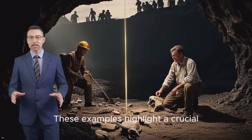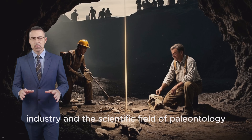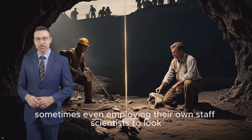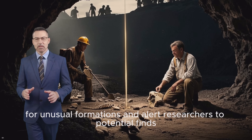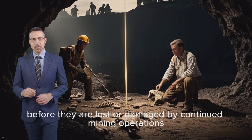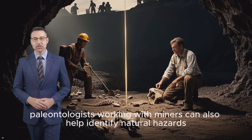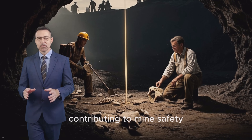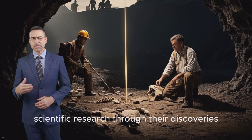These examples highlight a crucial, though perhaps unexpected, partnership between the mining industry and the scientific field of paleontology. Mining companies frequently work with paleontologists, sometimes even employing their own staff scientists to look for unusual formations and alert researchers to potential finds. This collaboration ensures that these invaluable historical artefacts are collected and studied before they are lost or damaged by continued mining operations. Beyond scientific discovery, paleontologists working with miners can also help identify natural hazards within a mine based on the fossil environment, contributing to mine safety. Miners themselves often feel a sense of pride in contributing to scientific research through their discoveries.